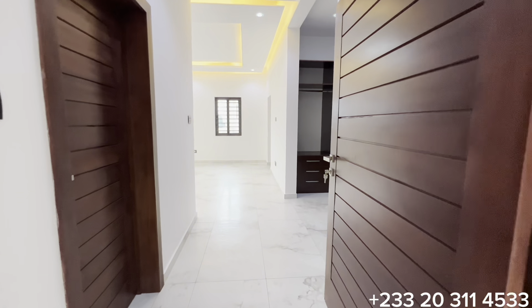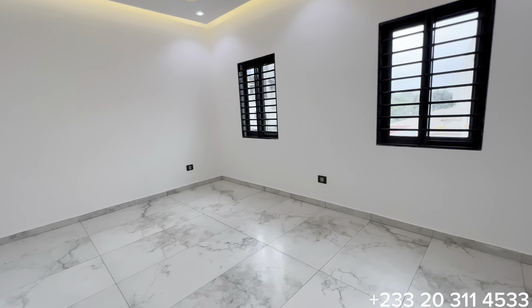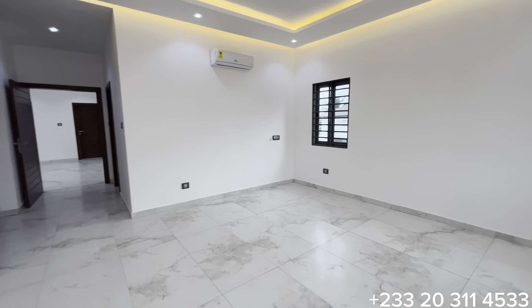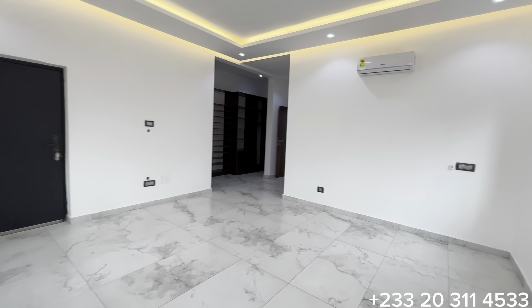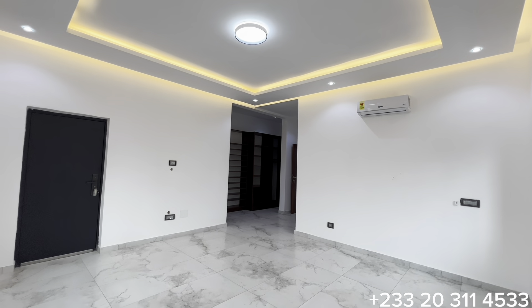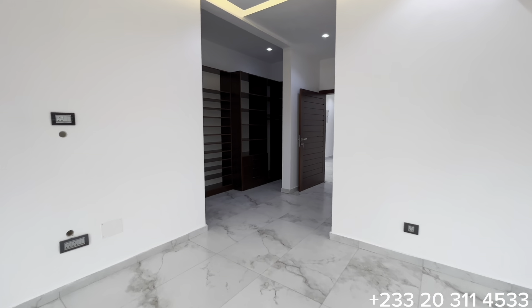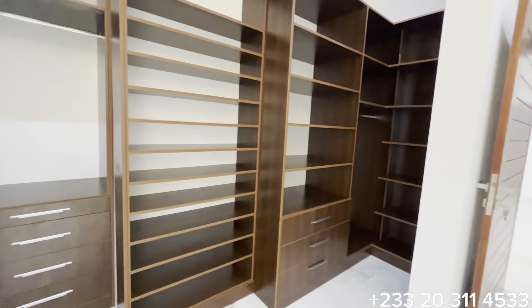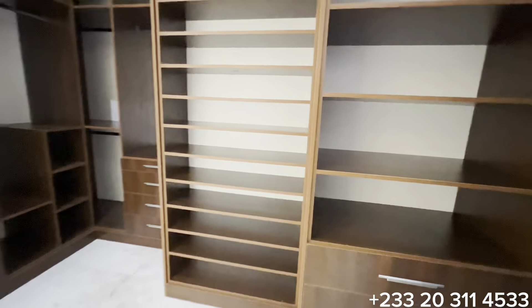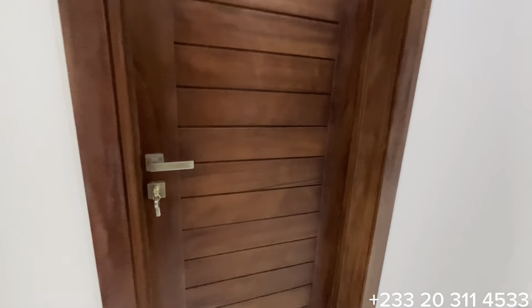Now let's see inside the master bedroom. From the entrance there is a top-notch quality wooden door, with the whole space dedicated as the master bedroom featuring about four sizable windows. The size of this master bedroom measures 15 feet by 18. Let's see the walk-in closet — it is a spacious walk-in closet with drawers for storage. This door opens to the washroom.